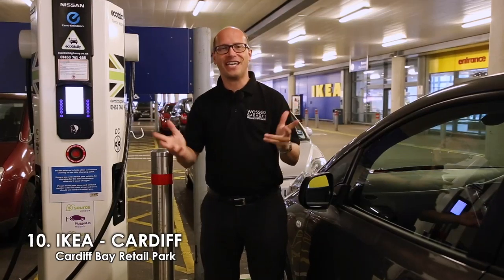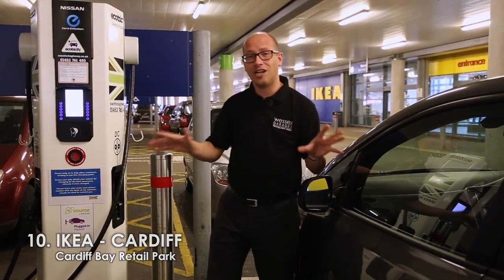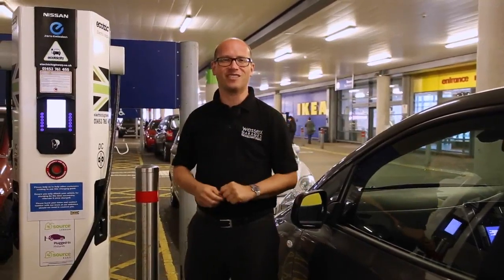Number ten — IKEA. The great thing about this is the charging site is right by the front door. There are two charging bays, and it's run by Ecotricity, which means it's free of charge to use. On to our final charging point.